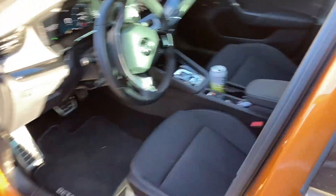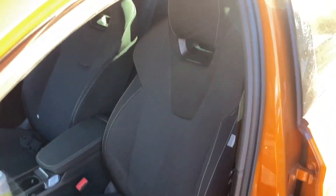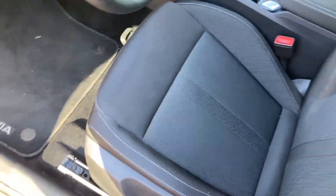Here is the interior with the sports seats. What I like about these particular sports seats is that they are cloth instead of leather, because leather is hell in winter or in summer. Cloth is really nice, and when you put the heating on, they heat up really quickly.